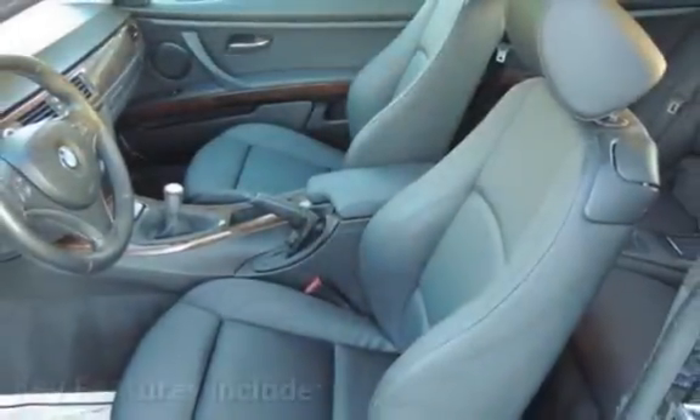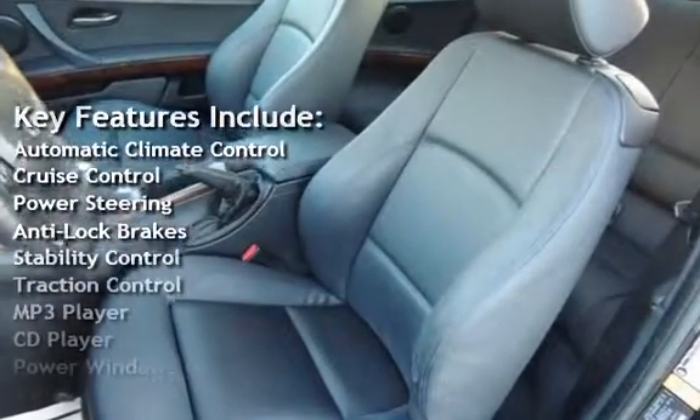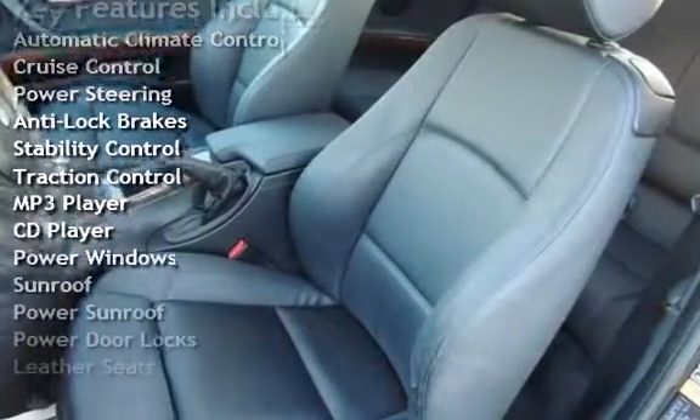Key features include automatic climate control, cruise control, power steering, anti-lock brakes, stability control, and traction control.